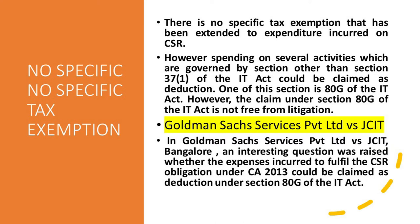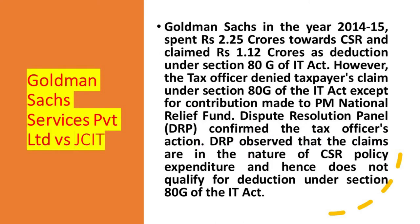In the recent case of Goldman Sachs Services Private Limited versus JCIT Bangalore, an interesting question was raised: whether the expenses incurred to fulfill the CSR obligation under the Companies Act 2013 could be claimed as a deduction under Section 80G of the IT Act. Goldman Sachs in the year 2014-15 spent ₹2.25 crores towards CSR and claimed ₹1.12 crores as deduction under Section 80G of the Income Tax Act.